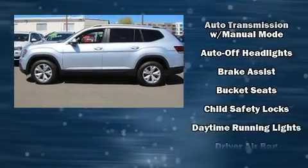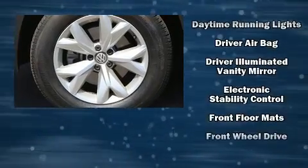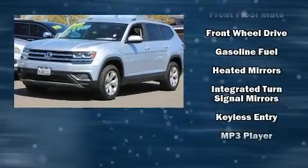Enjoy your favorite music via the stereo system, which includes a CD player with AM/FM radio, steering wheel mounted audio controls, and eight speakers enhancing the audio experience throughout the interior.